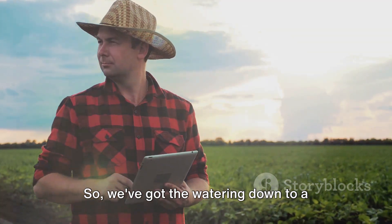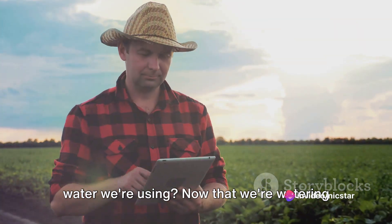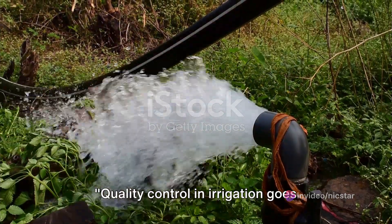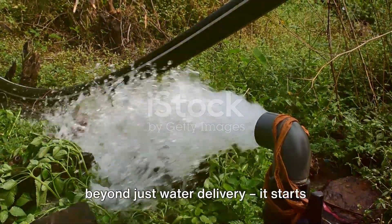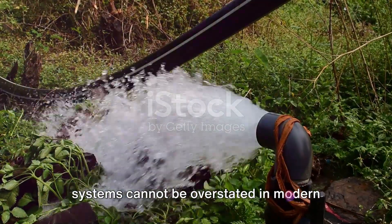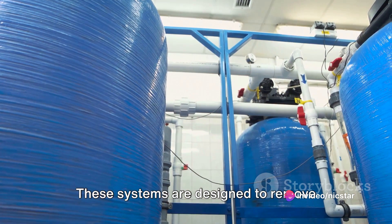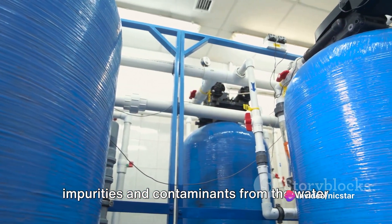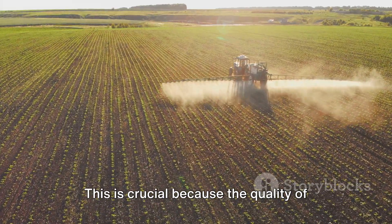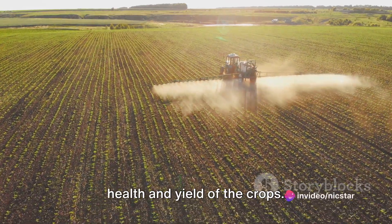Now that we're watering efficiently, let's ensure we're also using clean water. Quality control in irrigation goes beyond just water delivery — it starts with water treatment. The role of filtration and treatment systems cannot be overstated in modern irrigation setups. These systems are designed to remove impurities and contaminants from the water before it gets to the crops. This is crucial because the quality of the water can significantly impact the health and yield of the crops.